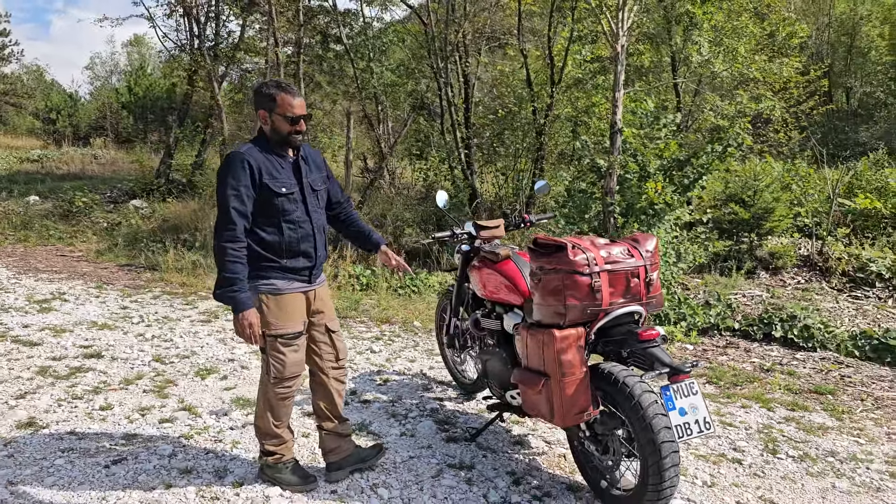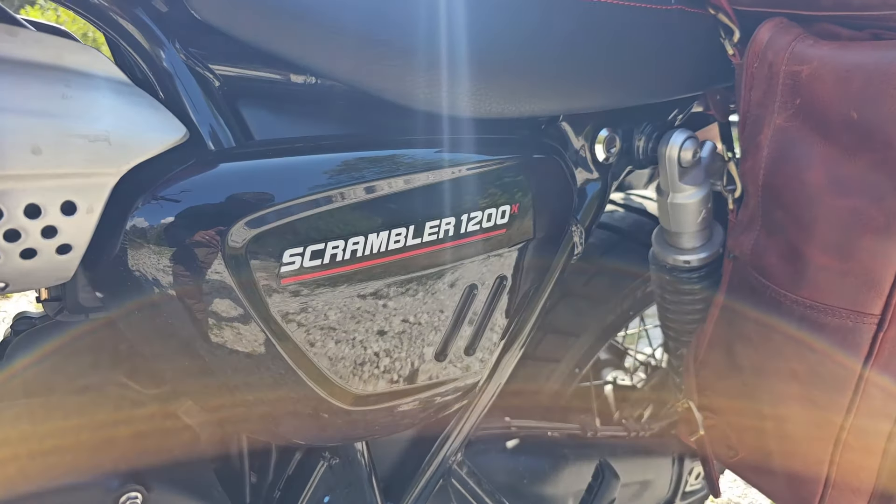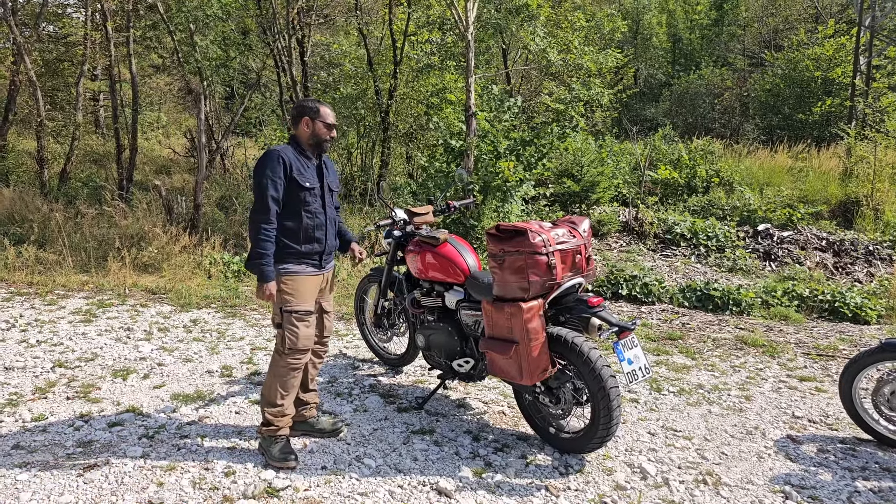This bike is a beast. It's got tubeless spoked wheels, a phenomenal engine, and a much nicer riding posture — more upright.